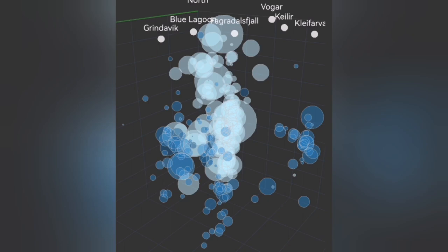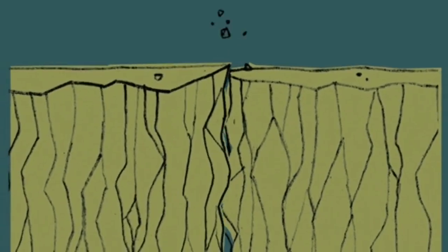You see bubbles rising at depth — this is the crucial moment that happens. Then what follows is that the magma reaches the surface area with the lowest pressure, and a bang.